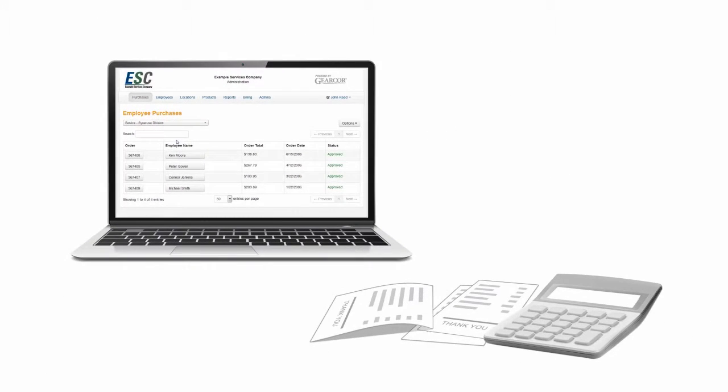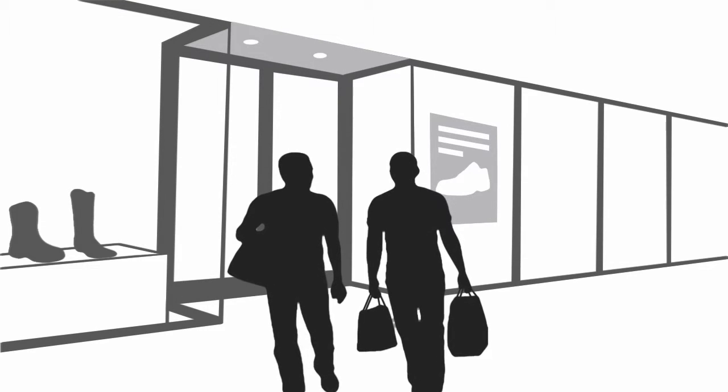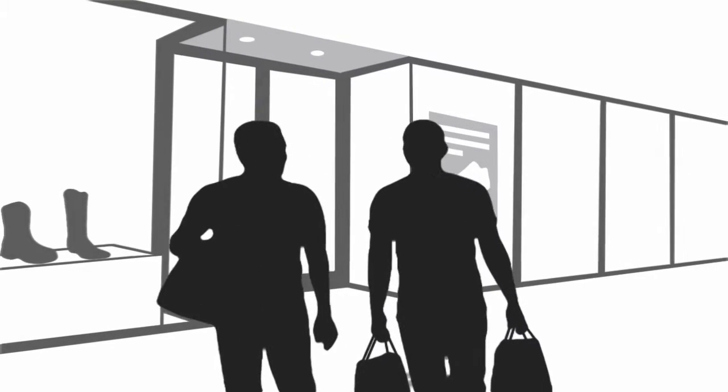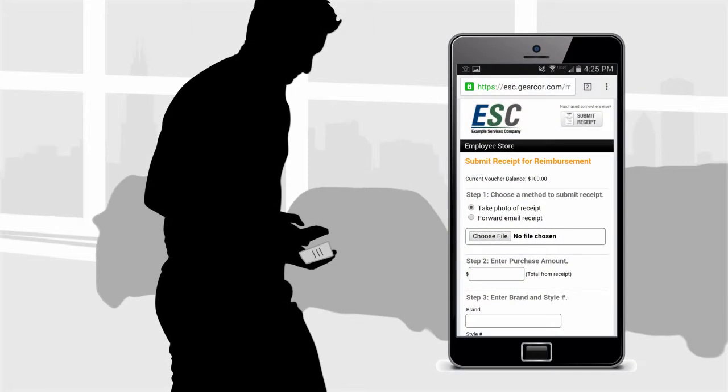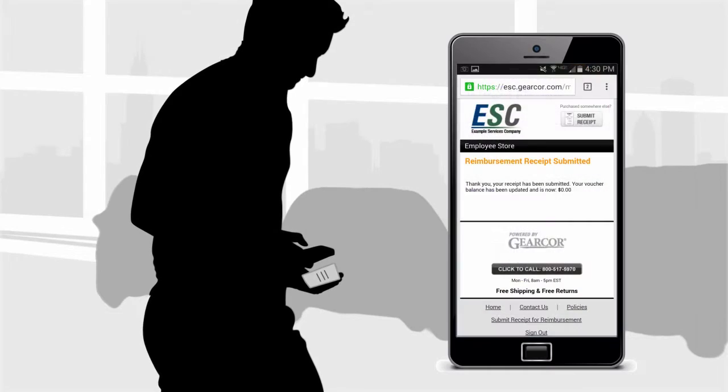GearCore also provides an easy way to manage out-of-system purchases. Sometimes companies or employees may desire to purchase footwear or other items from other online retailers or in a physical store. An available option allows employees to upload receipts, which are automatically applied to an employee's voucher balance.